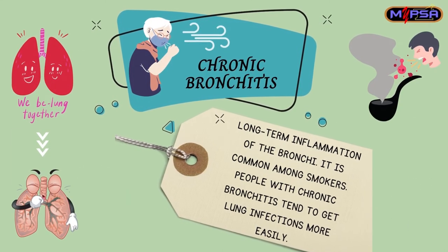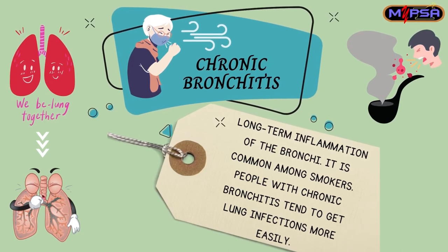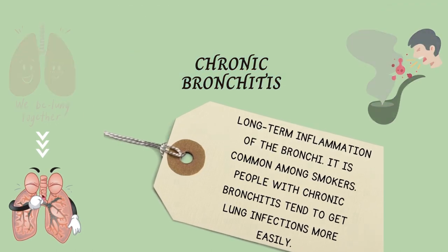Moving on to chronic bronchitis — it is a long-term inflammation of the bronchi and is common among smokers. People with chronic bronchitis are more likely to get lung infections.